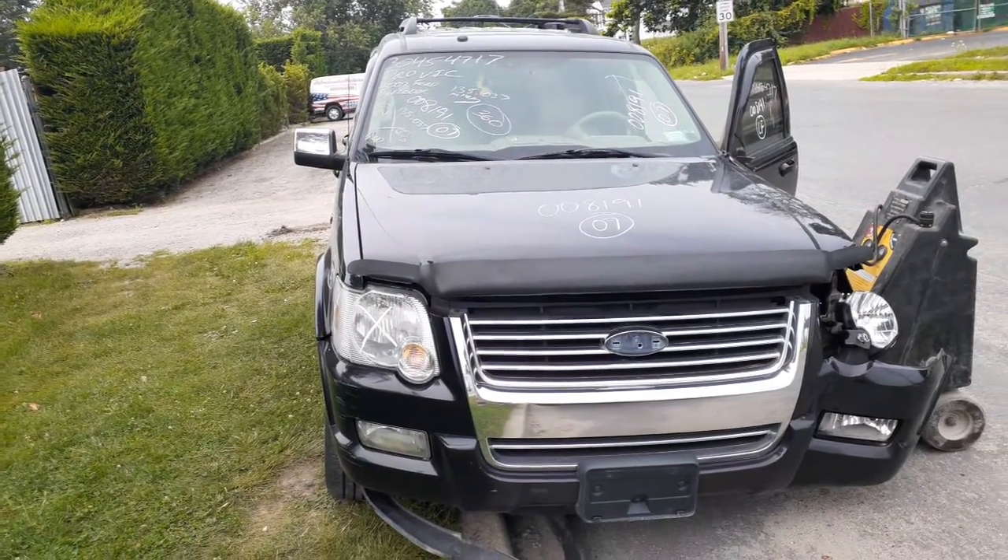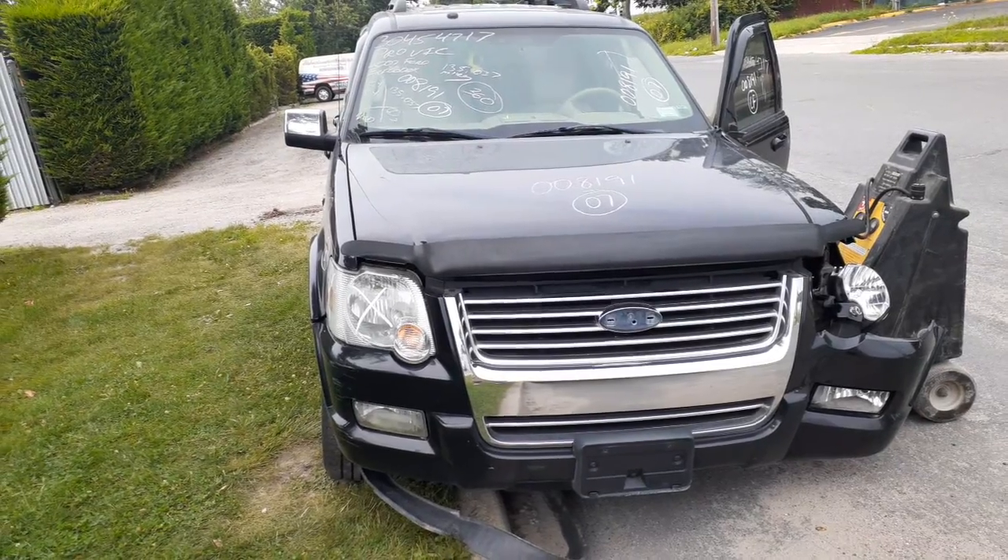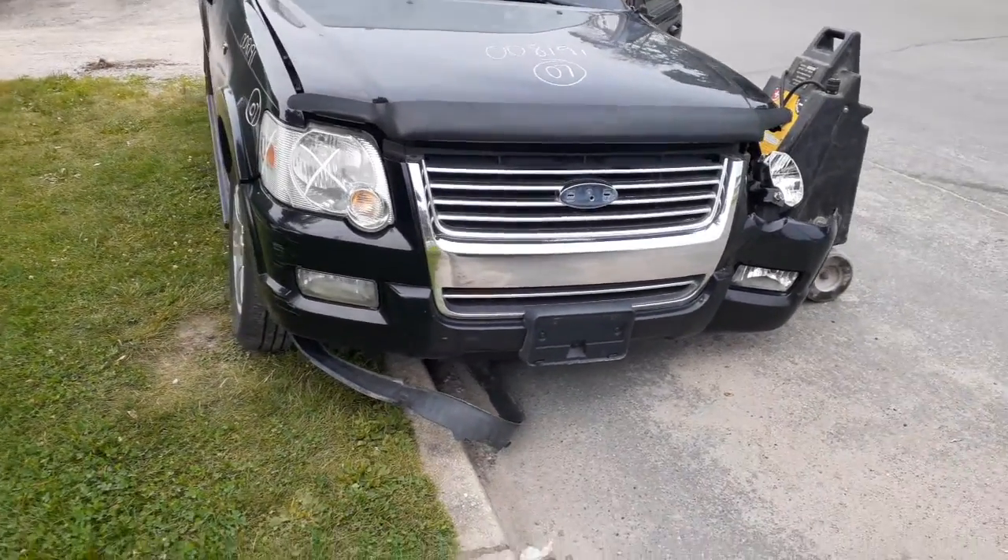Newest addition to the inventory: 2007 Ford Explorer Limited Edition, stock number 8191. It's got a 4.6 automatic 4x4.